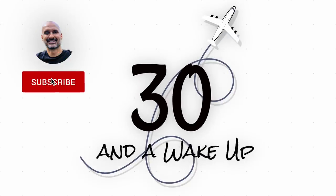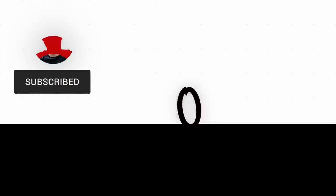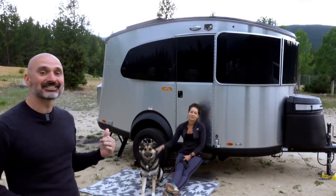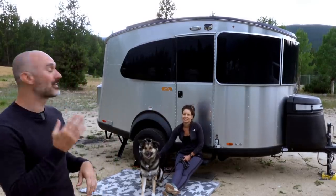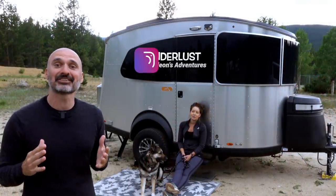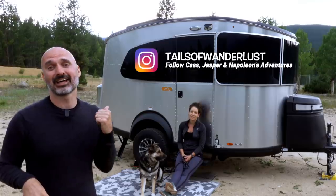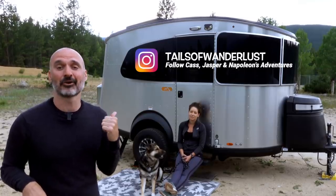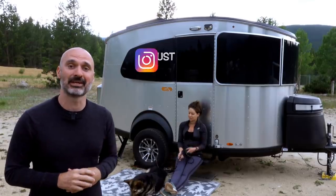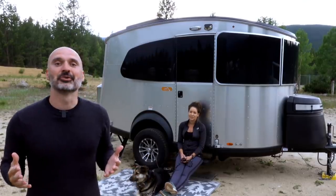In today's video, we'll be touring Cass's really cool Airstream Basecamp. What is going on YouTube? I got a really special treat for you today. I've got Cass, her dog Jasper, and her cat Napoleon is in the rig waiting for us to come on the tour. Cass is going to tell us her story today, let us take a peek inside her Airstream Basecamp, and answer some of the questions you submitted earlier. So without further ado, let's talk to Cass.